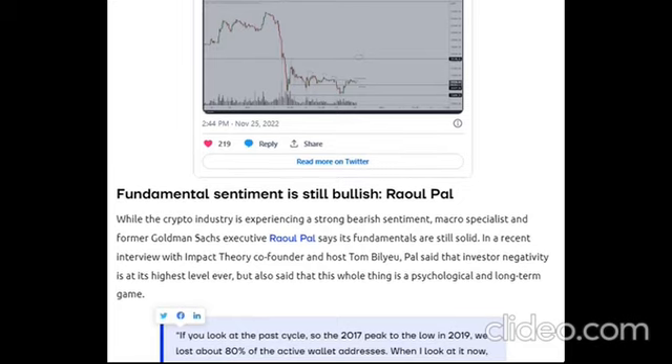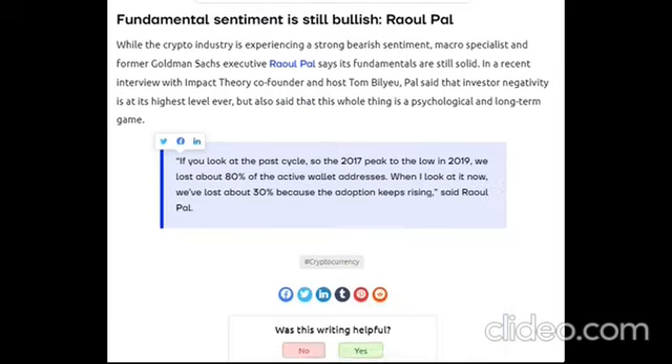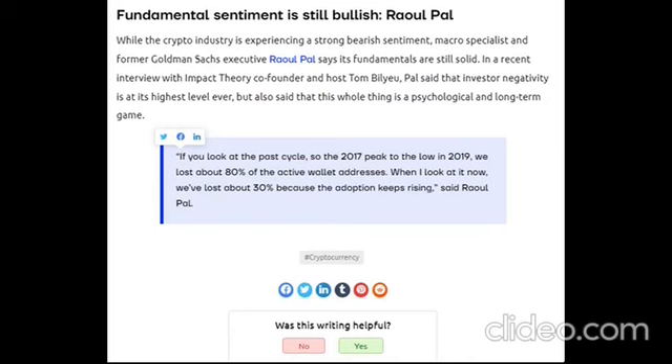In a recent interview with Impact Theory co-founder and host Tom Bilyeu, Pal said that investor negativity is at its highest level ever, but also said that this whole thing is a psychological and long-term game. Ahead of Bitcoin's $1.14 billion options expiry on November 25th, leverage bulls seem to be unprepared. The monthly options expiration for Bitcoin is scheduled at 8am UTC and $1.14 billion worth of Bitcoin will expire.